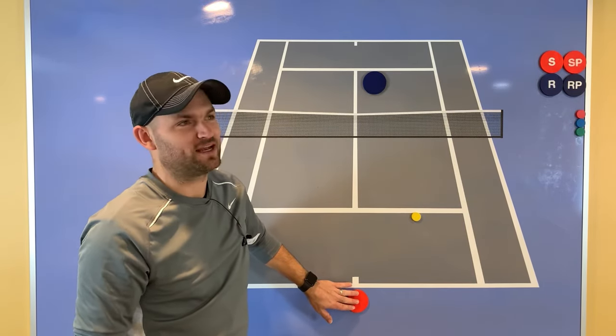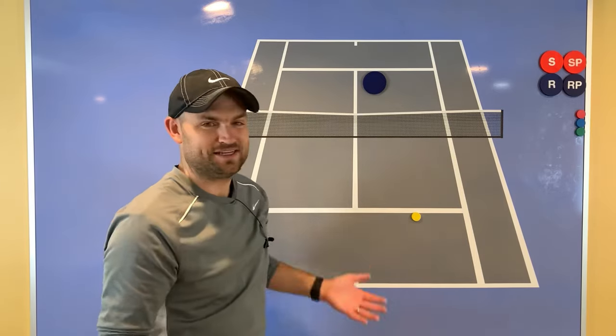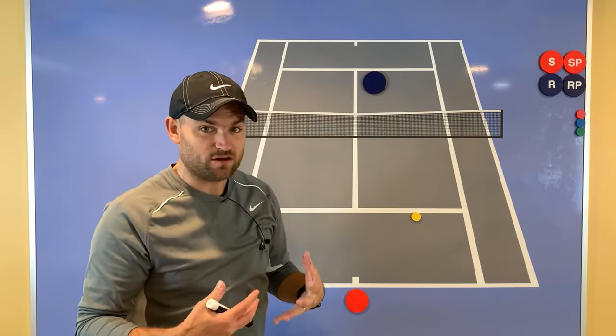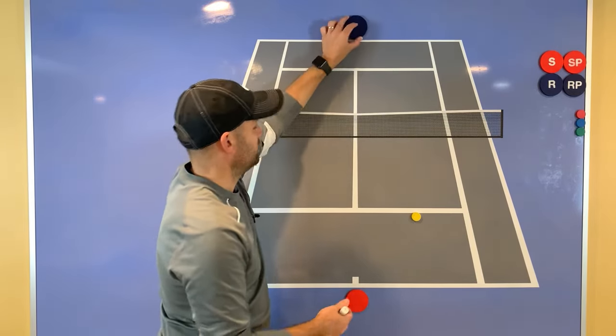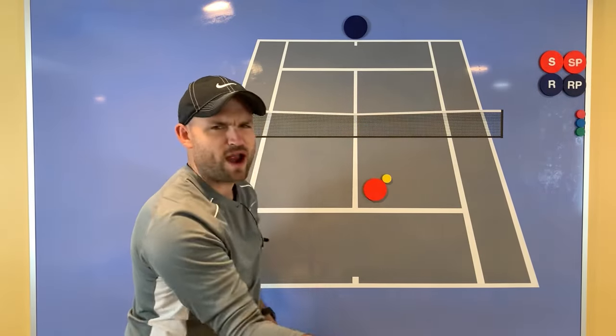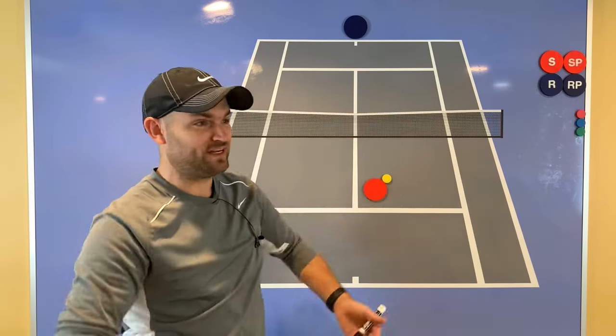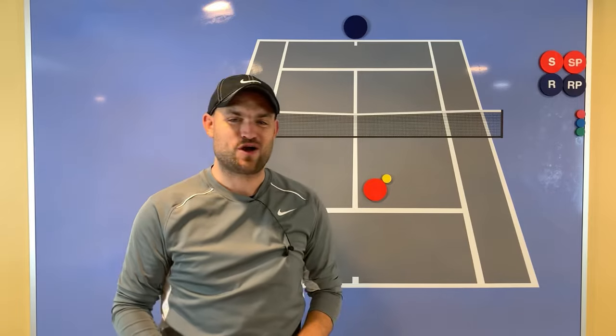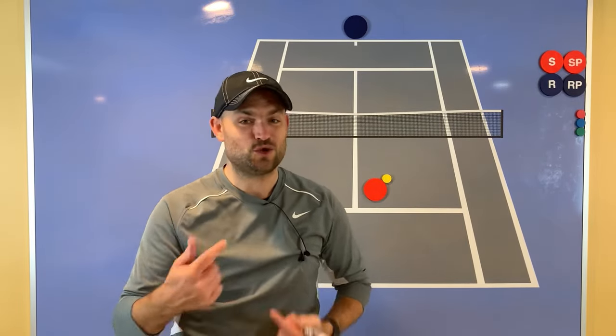You are not allowed to call a double bounce on your opponent — it's their job to say whether it was a double bounce or not. It works both ways: if you're the person running forward and you get to the ball and you swear you got it on one bounce, your opponent is not allowed to call a double bounce on you. Only you can call a double bounce on yourself. If you get that ball over the net and they stop playing, you just won the point. The person who hit the ball is the one who makes the determination whether the ball bounced once or twice.